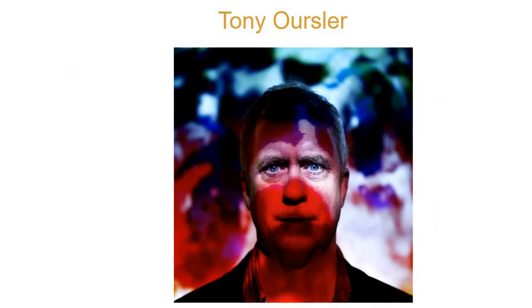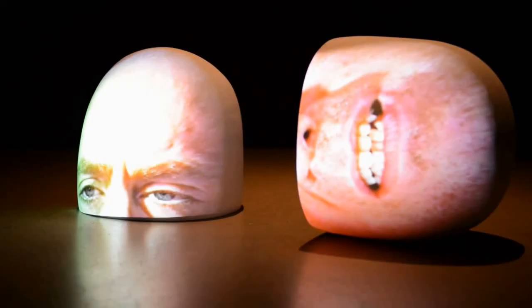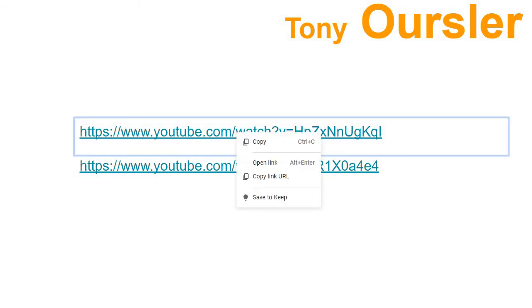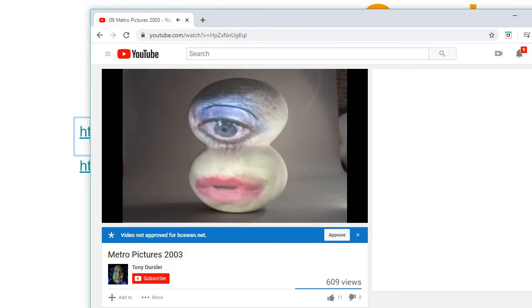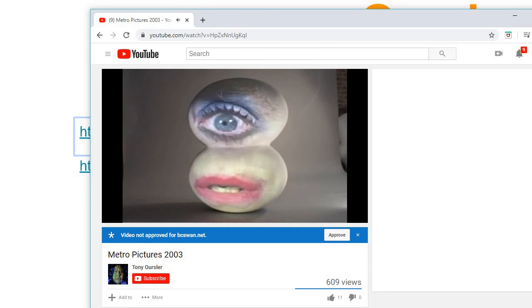Last artist — Tony Ossler. He uses technology such as film, projection, video, and sound to make these crazy-looking heads and weird cut-in-half things. You can go in the room and have this pillow thing talk to you and all kinds of stuff. It's kind of creepy. Anyway, that's Tony Ossler.